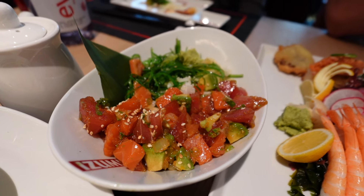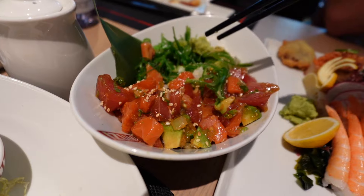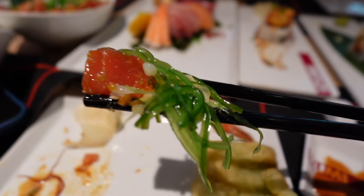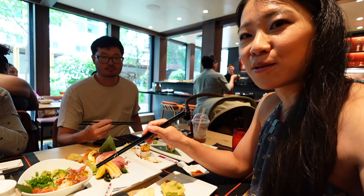Brandon said the fish here tastes way better than the poke bowl places in San Antonio. The sauce is so good — great flavor. Just look at the huge chunks of fish; they give you a lot of fish in the poke bowl. This poke bowl is the best value — ten out of ten, highly recommend. It also has avocado, rice, and seaweed.